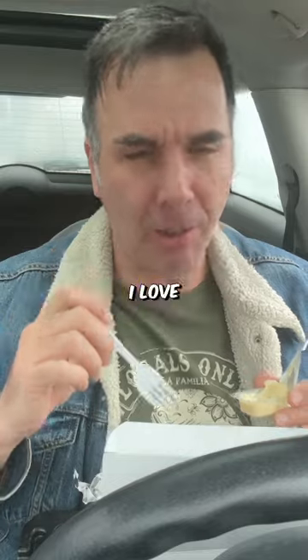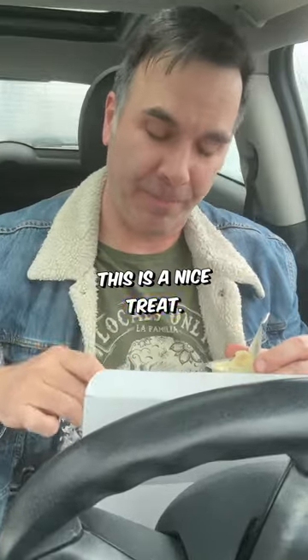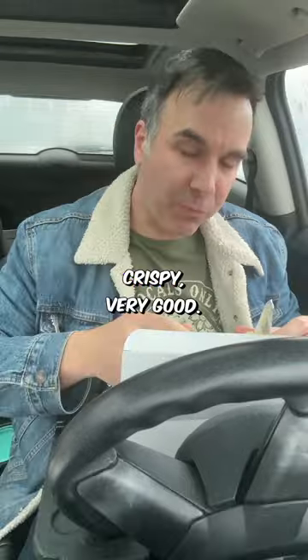These are great, really good. I love deep-fried clams — it's actually been quite a while since I've had them. It's a nice treat. Three words for you: treat yo self. Try it without the tartar sauce. Nice and crispy, very good.